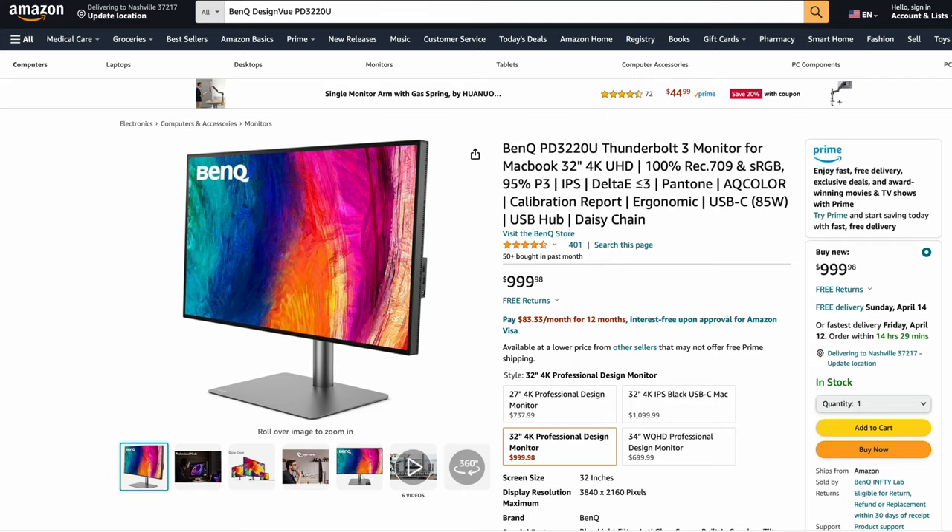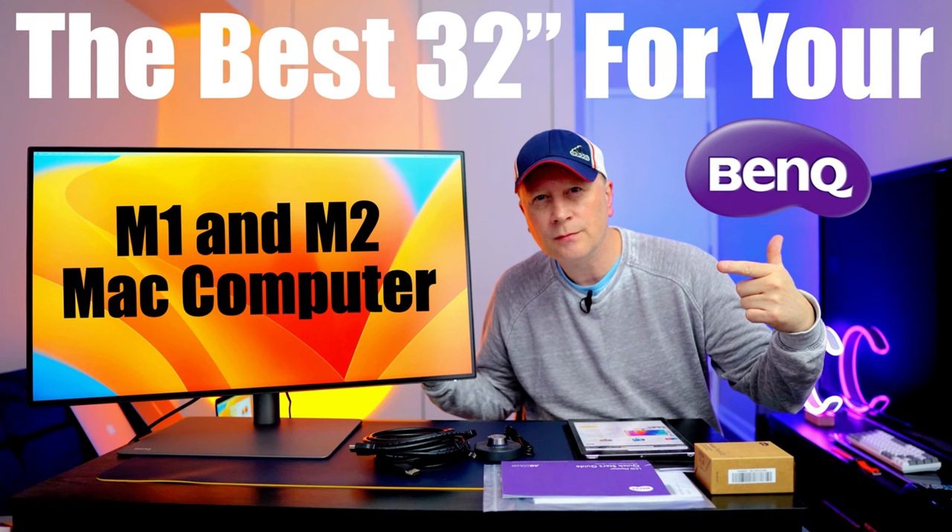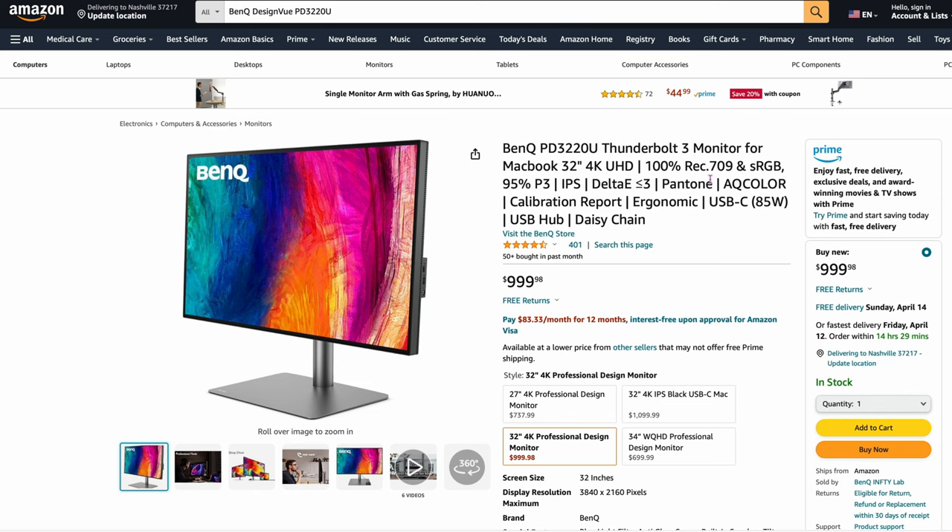Now let's go through some other monitors that are more off the beaten trail that you may not even know about. These are not in any particular order — I'm just going to group them by company. Here's the first one: the BenQ PD3220U Thunderbolt 3 monitor, 32-inch. Color is super accurate for your Mac. It's an awesome monitor — I did a full review on this. This is probably the number one. It's only 4K, it's almost $1,000, so it's pretty expensive, but it's one that they all agree on as one of the best for the Mac.